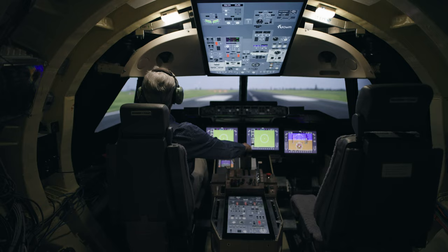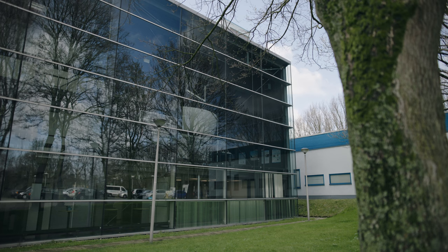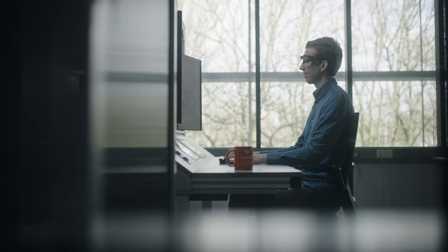Let's meet some people and the labs they work in. Welcome to the air traffic control laboratory.